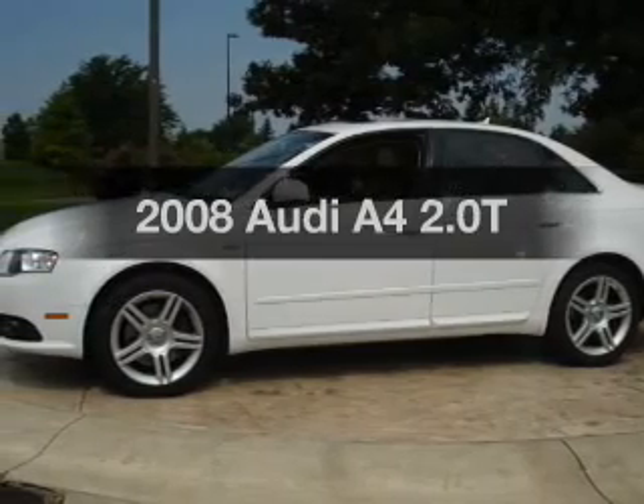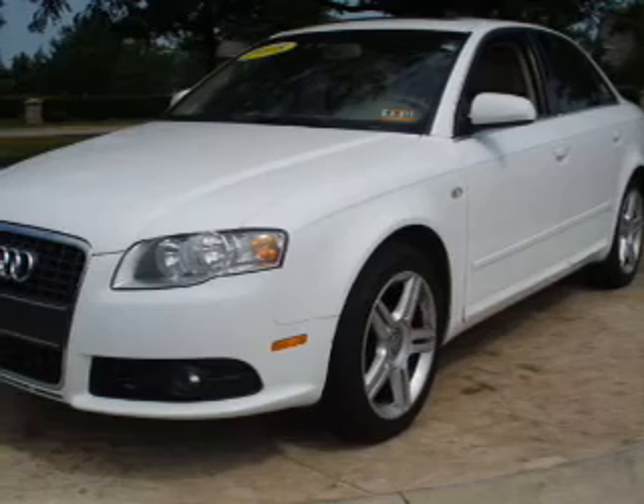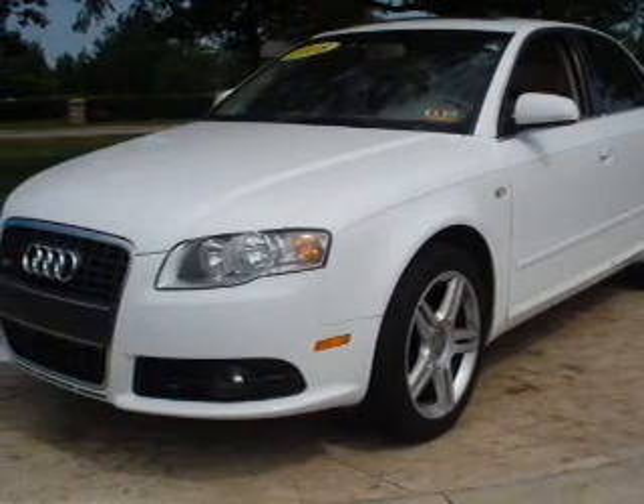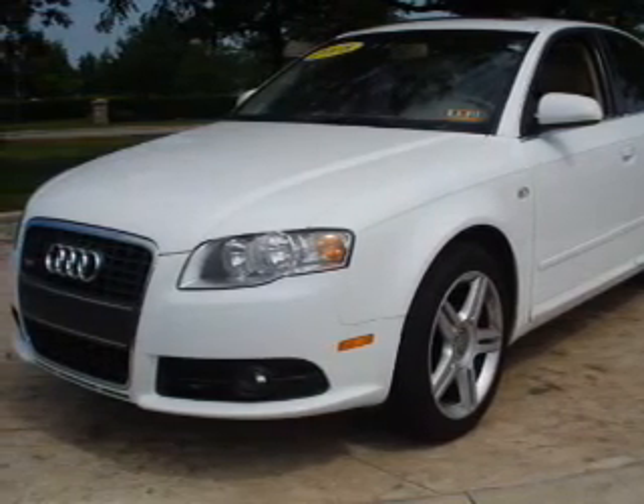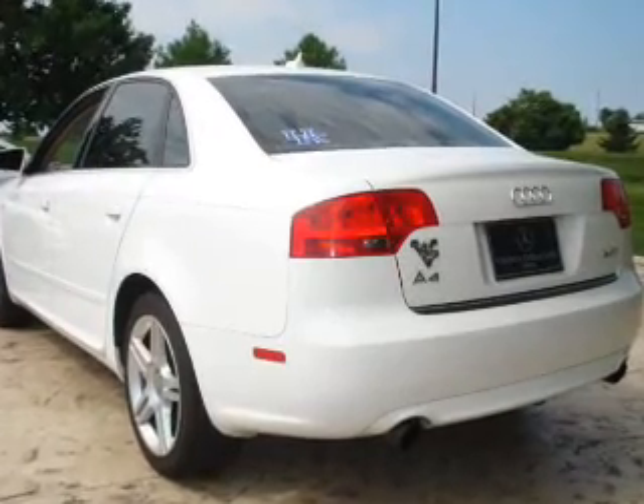Get noticed in this 2008 Audi A4. If you're looking for an automobile with great attributes, look no further. With an efficient four-cylinder engine connected to a smooth shifting transmission, stand out from the crowd with premium wheels.